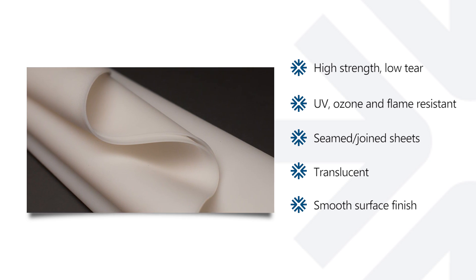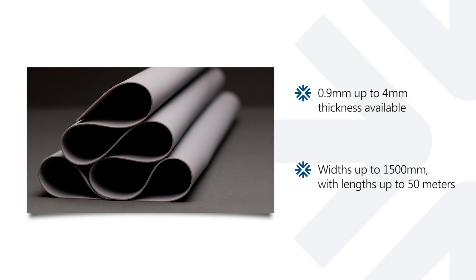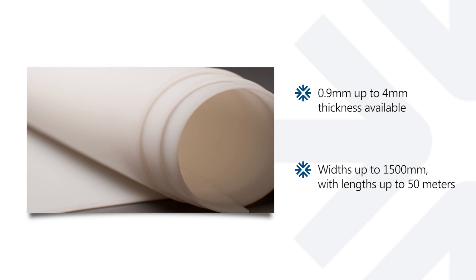We can offer seam joints with a translucent and smooth finish. Our material is available with a standard thickness of 0.9mm up to 4mm. Standard widths range up to 1,500mm with lengths of up to 50 metres.